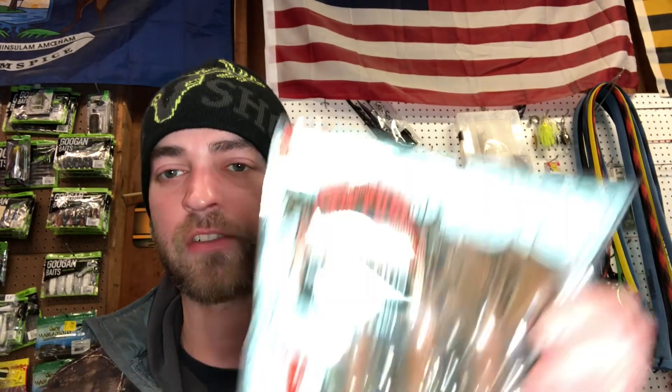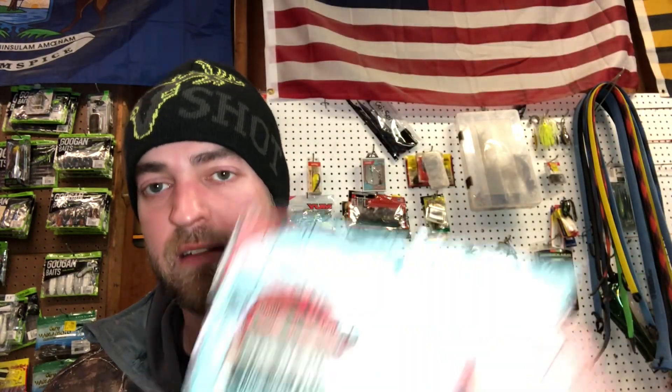And finally we've got 10,000 Fish Saw Crawls. I got three packs of Saw Crawls — we got Texas Crawl, green pumpkin, and watermelon red.